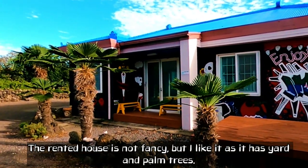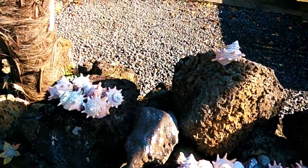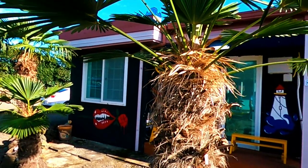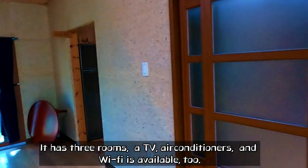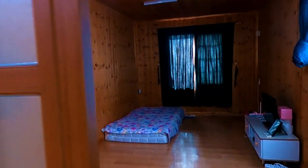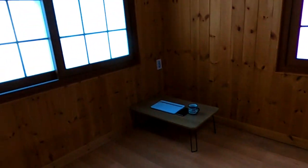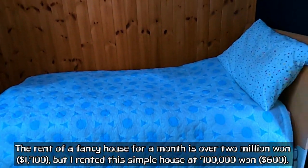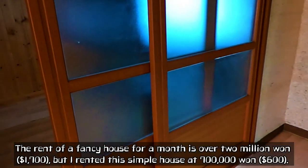This house is not fancy, but I like it as it has a yard and palm trees. It has 3 rooms, a TV, air conditioner, and WiFi is available too. The rent of a fancy house for a month is over 2 million won, but I rented this simple house at 700,000 won.